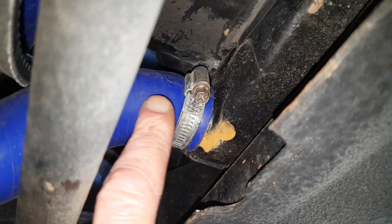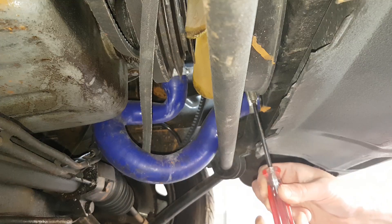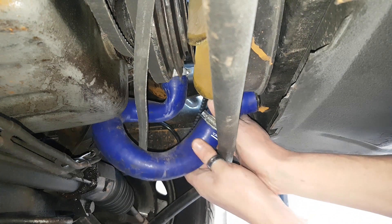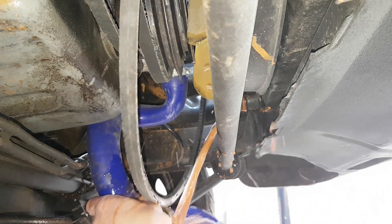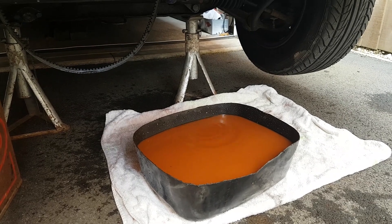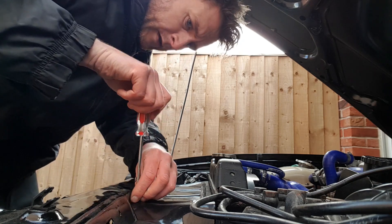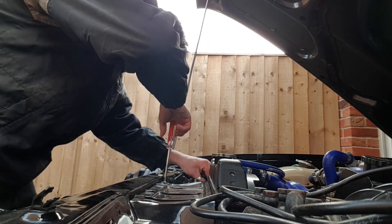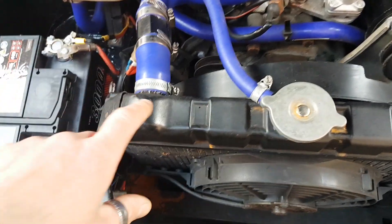Right, so now I need to disconnect this hose from the bottom of the radiator and get the fluid out. Here comes the messy bit.